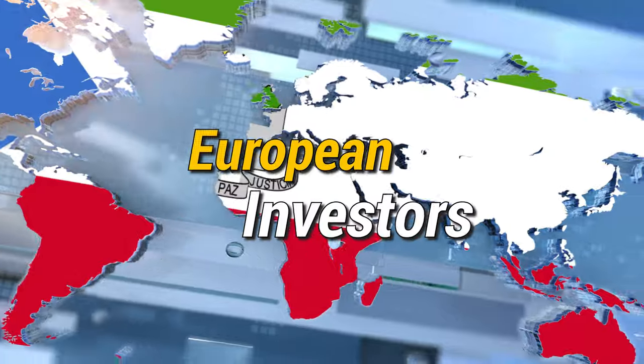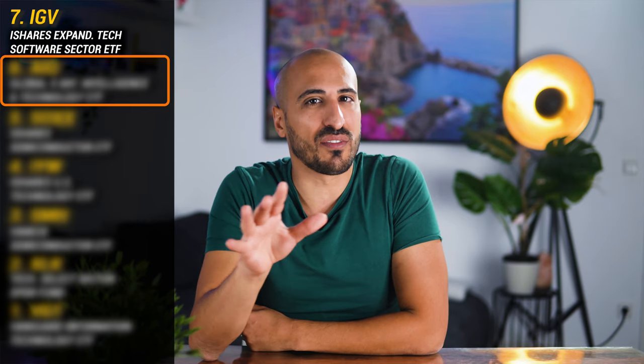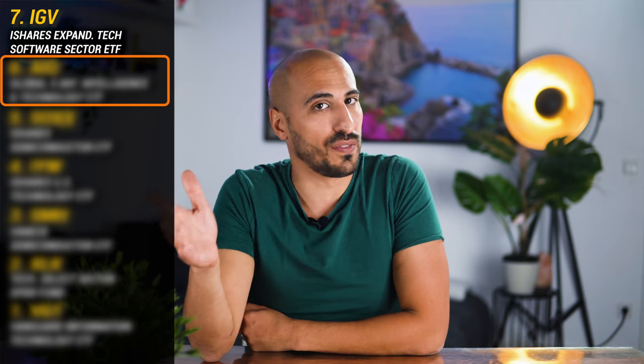For European investors, there is not a direct alternative for software companies, so we're going to have to invest in more general tech ETFs, like the ones I'll talk about in this video. For ETF number six, we're diving into a unique and most loved corner of the tech world: artificial intelligence.